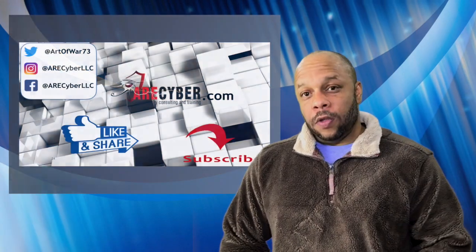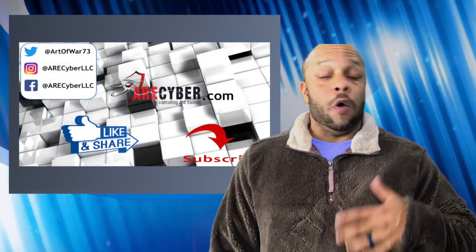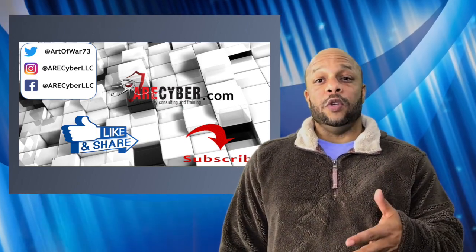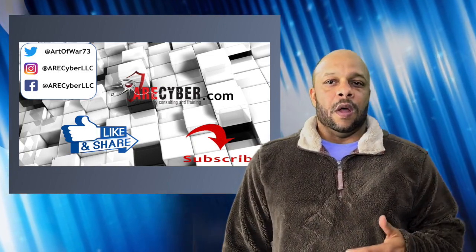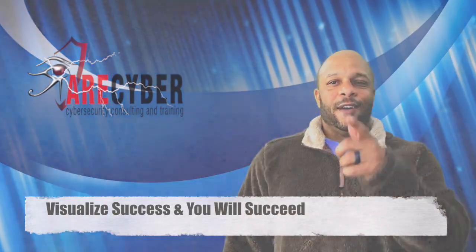Remember to follow us on all the social media platforms. I take requests from the comments below each week to decide what video is going to be next. If you like what you see and want to see more, be sure to like and subscribe so you don't miss a single episode. Remember, visualize success and you will succeed. I'll see you next time.